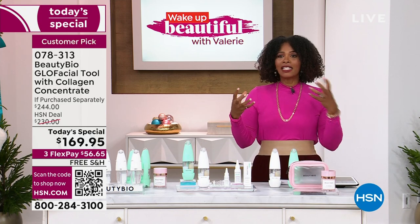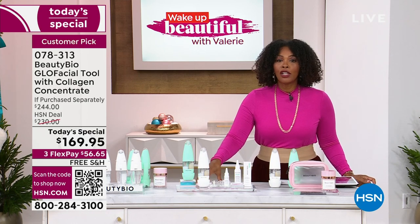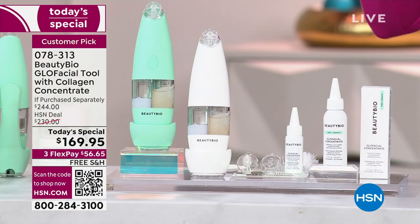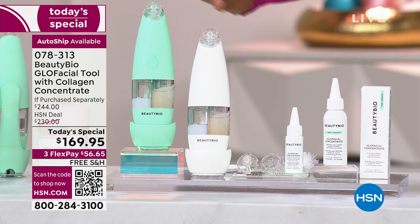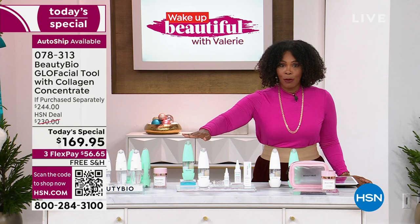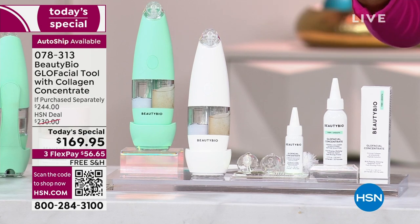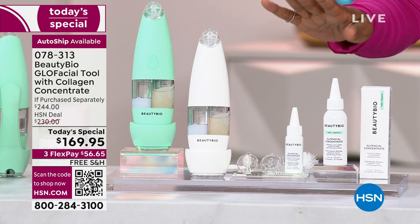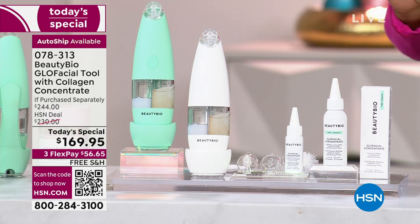It's making our pores look larger and our skin texture look unsmooth. You now have a tool that's going to change all of that. We are happy to bring you the Beauty Bio Glow Facial Tool. We've got it in either white or mint — mint is a launch exclusive to us. In addition to the tool, you're also going to get the Glow Facial Collagen Concentrate and the Original Concentrate, plus the tips that go right along with your Glow Facial Tool.